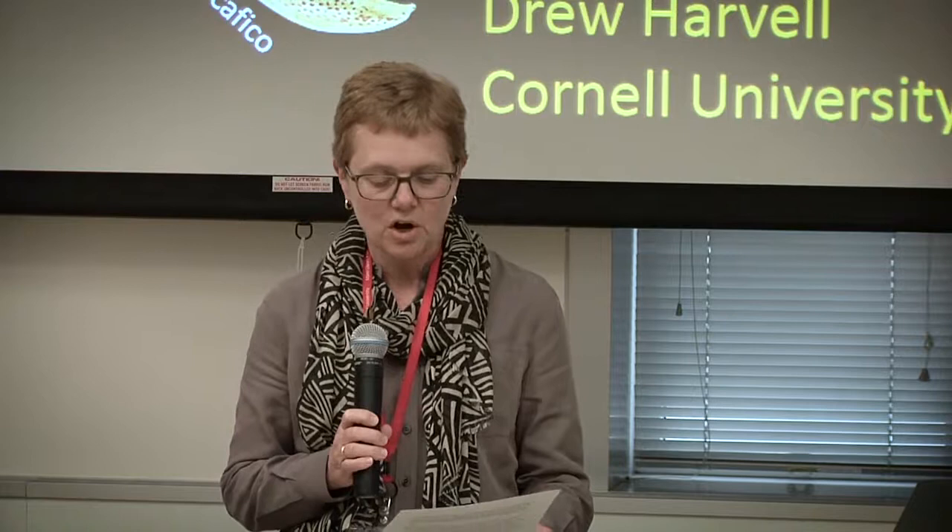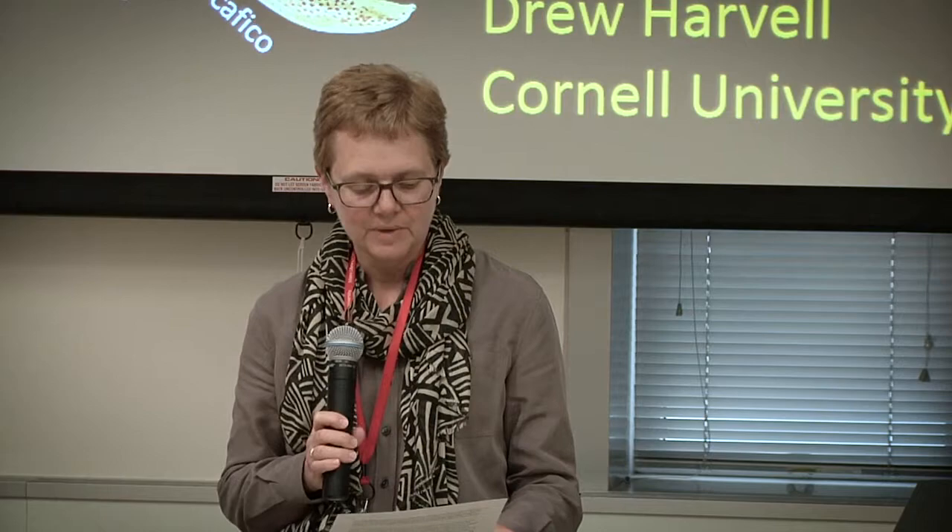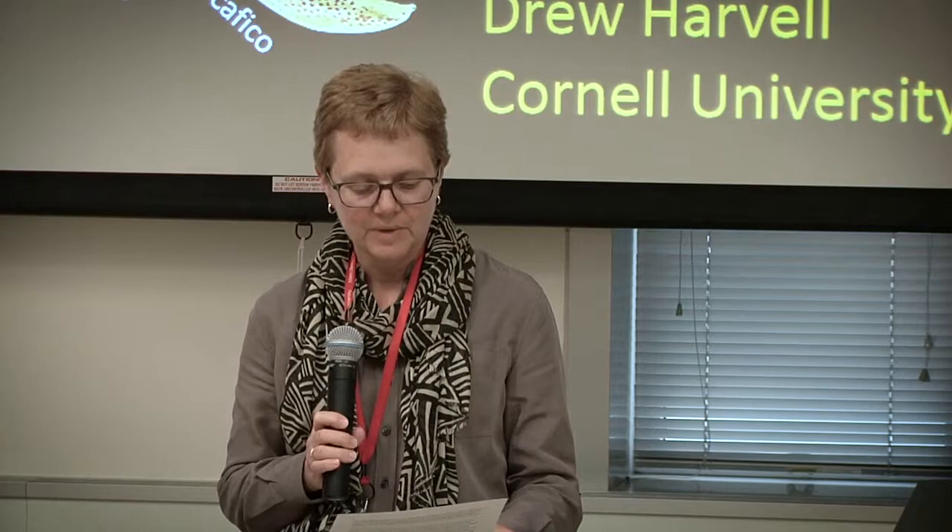Dr. Harvell's work has been published widely in over 140 academic journals, the New York Times, and other national media, making her one of our country's leading experts in the complex, diverse ways that Earth's marine ecosystems are being restructured in the warming climate of the 21st century. She is a fellow of the Ecological Society of America and the Atkinson Center for a Sustainable Future, a winner of the Society of American Naturalists Jasper Loftus-Hills Award, and a lead author of the Oceans Chapter in the U.S. Climate Change Assessment. Please join me in welcoming Drew Harvell.